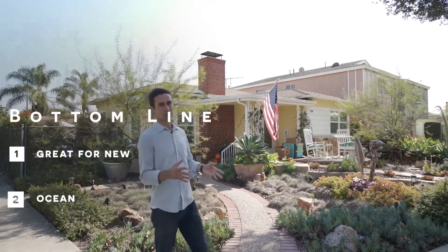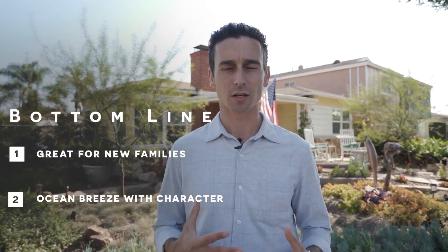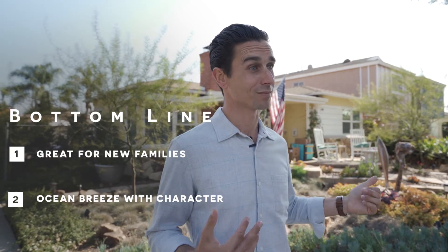Alright, so bottom line: Wrigley is a great starter home neighborhood for young families and young couples looking to plant themselves down, have some character, some commutability, and still have an ocean breeze — all for under $700,000. It's hard to find.